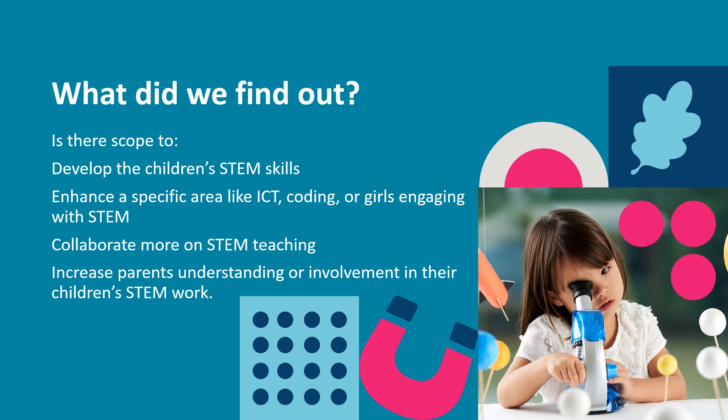So what is your research telling you about the current situation? Is there scope to develop the children's STEM skills, for example, problem solving? Or to enhance a specific area like ICT or coding? Is there a need to focus on girls engaging with STEM? Would teachers like more support to use more inquiry-based learning approaches or to collaborate more on STEM teaching? Could more targeted communication with parents help them understand the value of the STEM work their children are involved in and better equip them to support their child's learning? These are just some examples of opportunities that might exist. Your assessment of where you are now will be uniquely relevant to your school. You'll need to prioritise what you find out about the needs of each group to develop your outcomes.